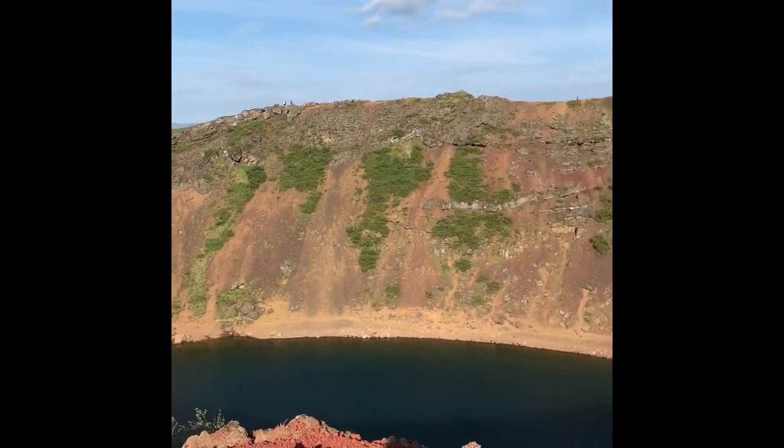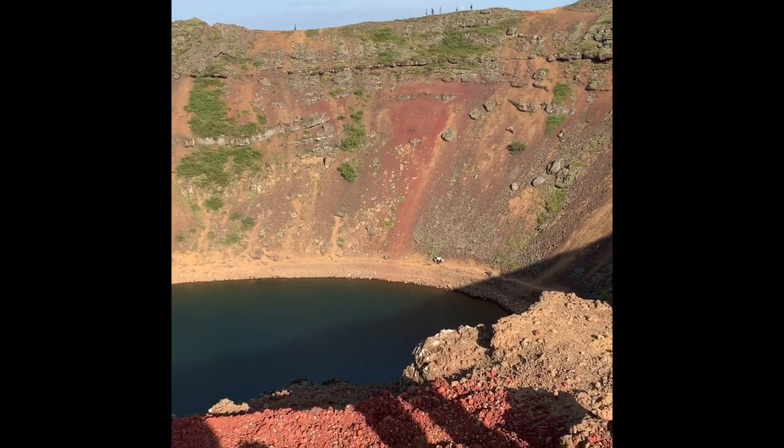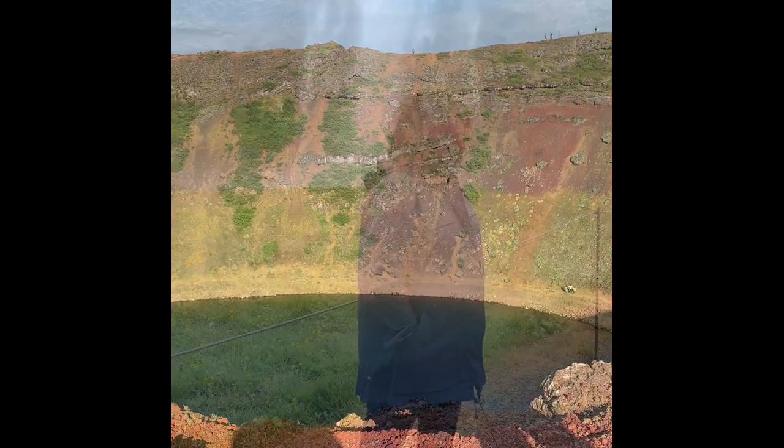But you can't believe how big this is — this huge crater. It's called Carid. So we're going to climb up to the top. Volcanic crater.